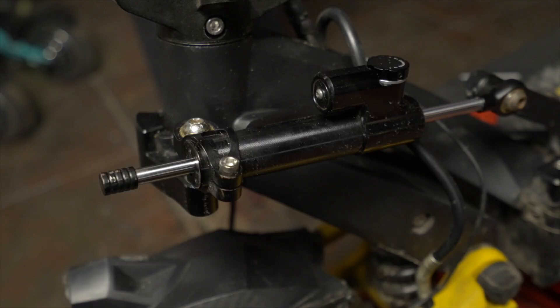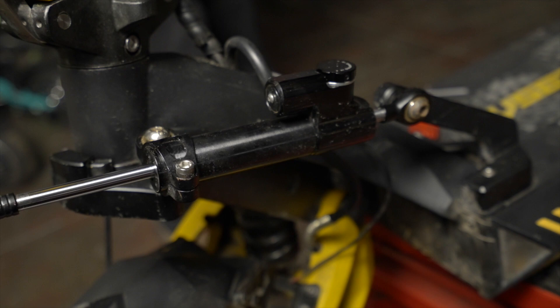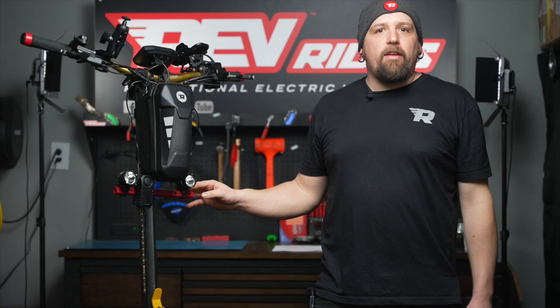The next upgrade I decided to go with is my steering damper. It helps at high speeds to keep those road vibrations from giving you speed wobbles that will surely make you wipe out and have a bad day. Steering dampers are fully adjustable — you can loosen or tighten the movement of your handlebars with a simple knob on the top.